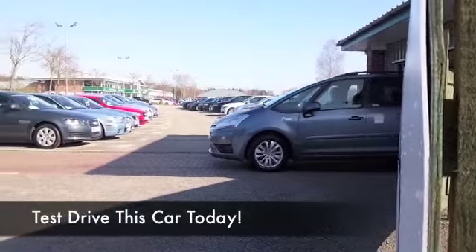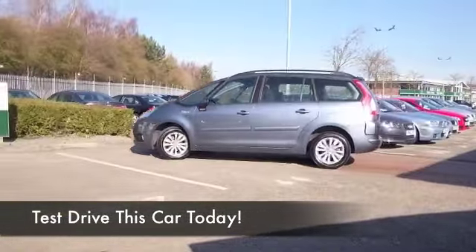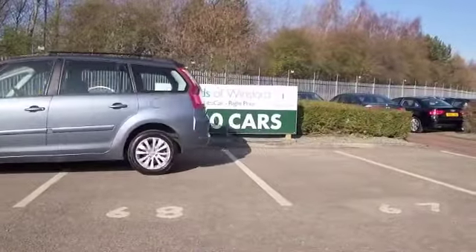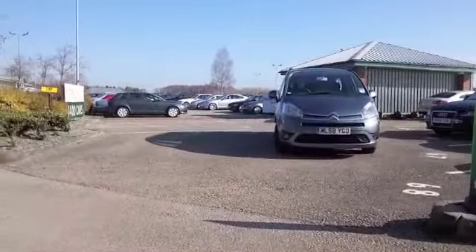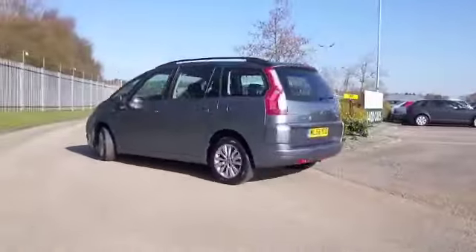Here we have seven-seat family friendly motoring from Citroën, looking very nice indeed in metallic grey. A car that has only covered very low miles for its year, about 22,000 — so nothing on the clock really. And I think you're going to be pretty impressed; you'll make friends quite quickly.